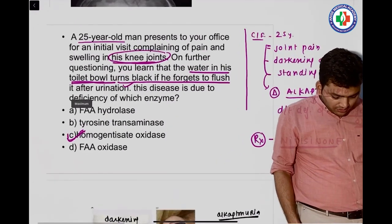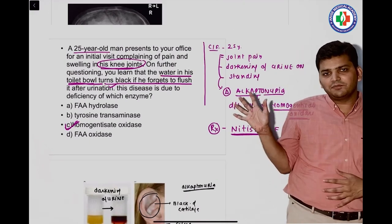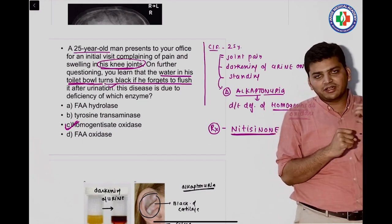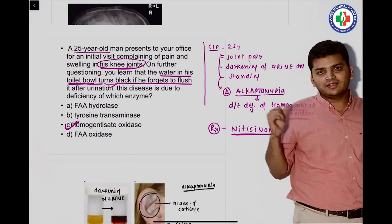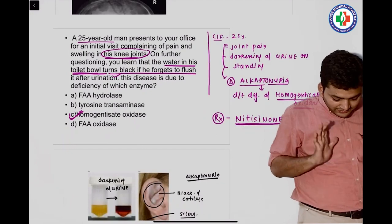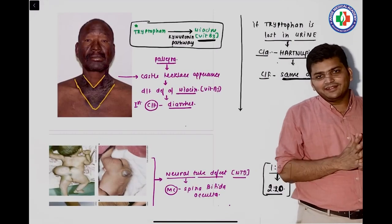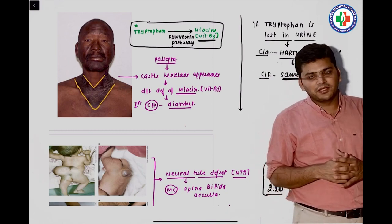We discussed clinical MCQs from biochemistry. One question came straight from the QRS: a patient with darkening of urine on standing and cartilage pigmentation — that is ochronosis. The enzyme deficient is homogentisate oxidase, leading to alkaptonuria. Then there was a very famous question on Casal's necklace appearance — seen multiple times in exams. Casal's necklace is due to deficiency of vitamin B3.